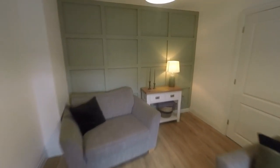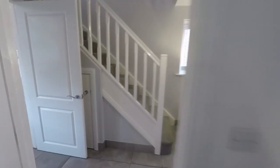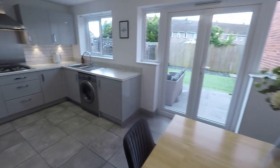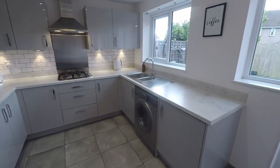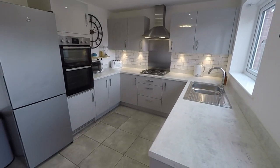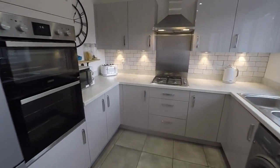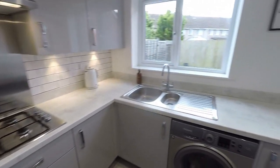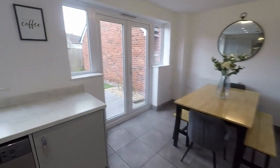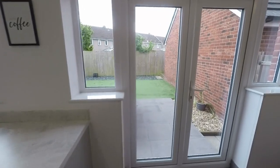Out to the back here we have the kitchen diner — nice and bright again, with a modern fitted kitchen featuring under-unit lighting, lots of storage, and room for all of your appliances. And of course there's plenty of room for your dining table and chairs, with double doors leading out onto the rear garden.